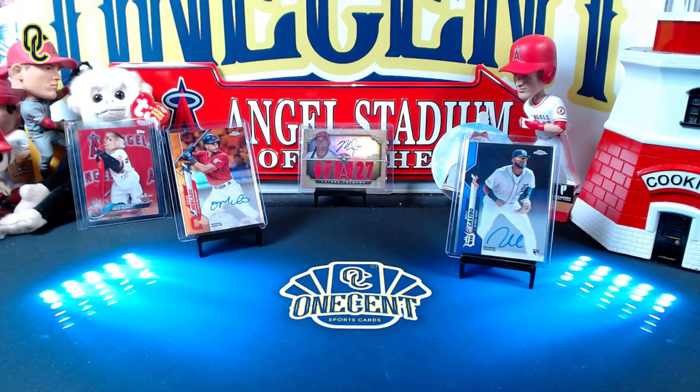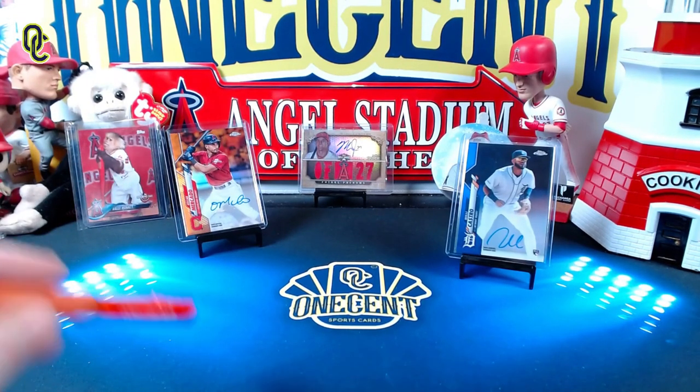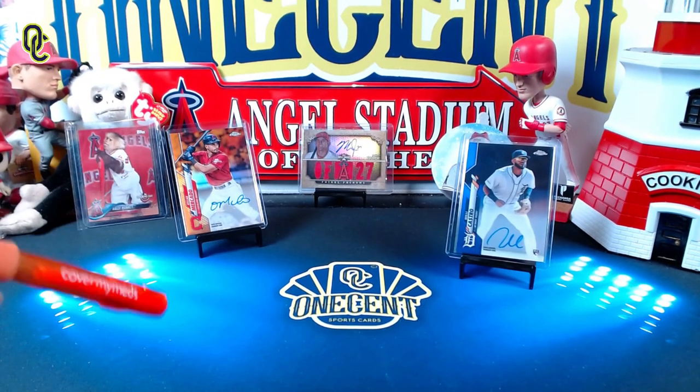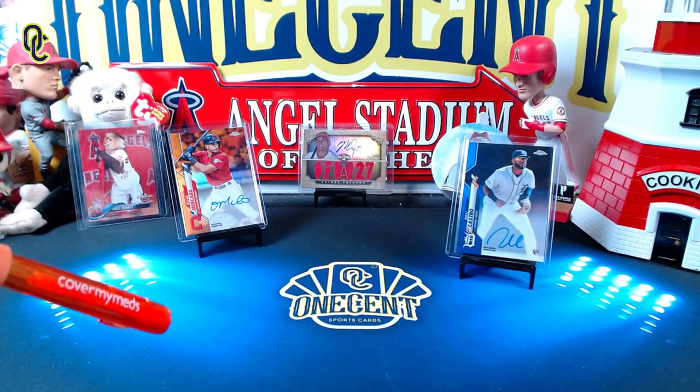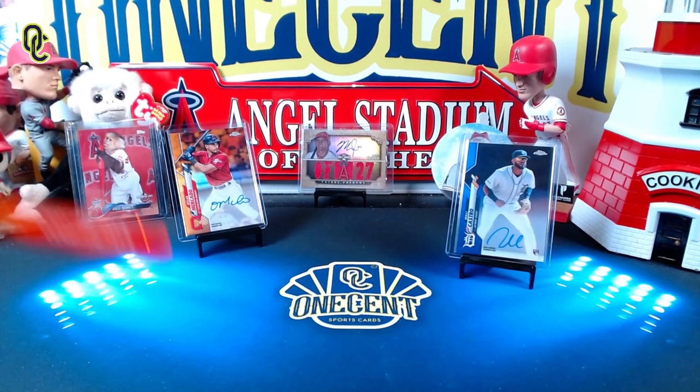Hey everyone, welcome back to One Cent Sports Cards YouTube channel. Topps 2021 Series One is right around the corner and I am back with another set review — this is my first one for the 2021 card collecting season. We're going to find out: is Topps 2021 Series One all it's cracked up to be? Should it be a set you get or one you forget? It's time for One Cent's review of 2021 Topps Series One.